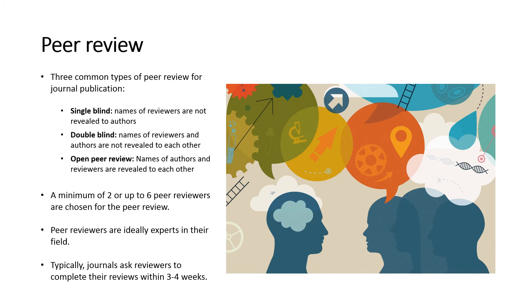The peer review is completed once all the reviewers send the journal a detailed report with their comments on the manuscript and their recommendation. Typically, journals ask reviewers to complete their reviews within three to four weeks. However, few journals have a mechanism to enforce the deadline, which is why it can be hard to predict how long the peer review process will take.